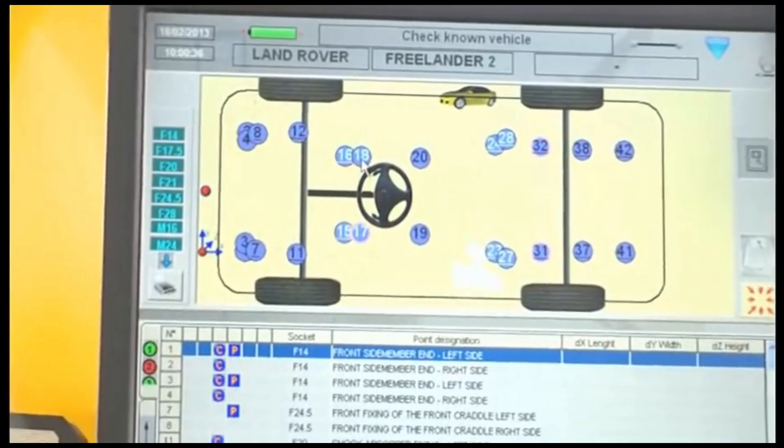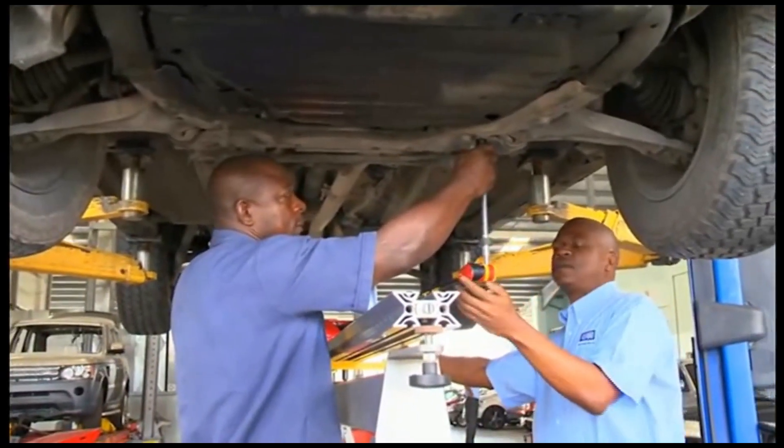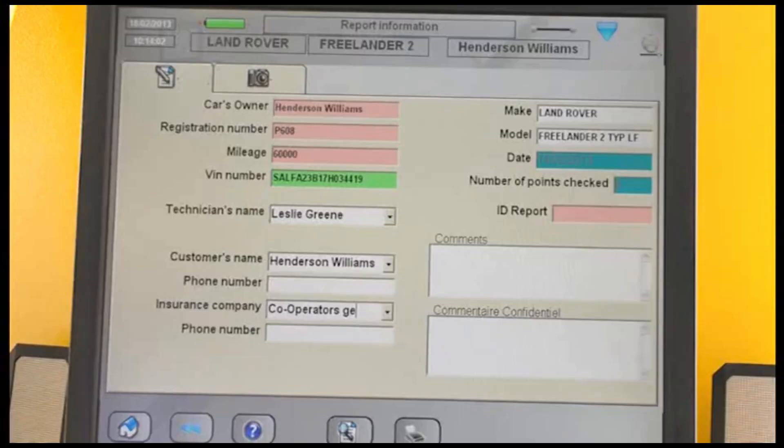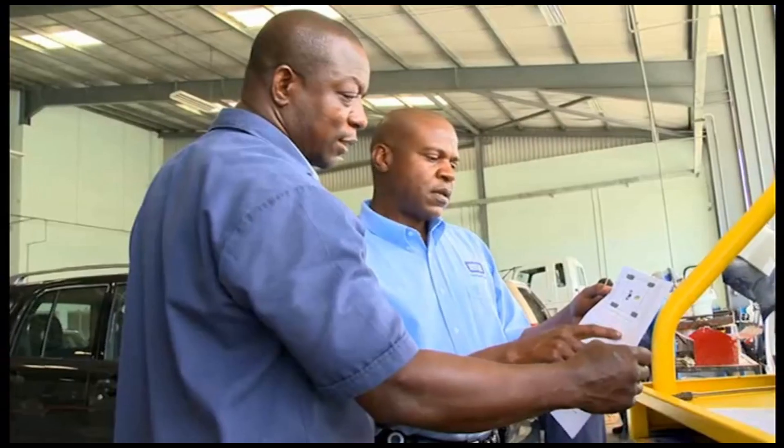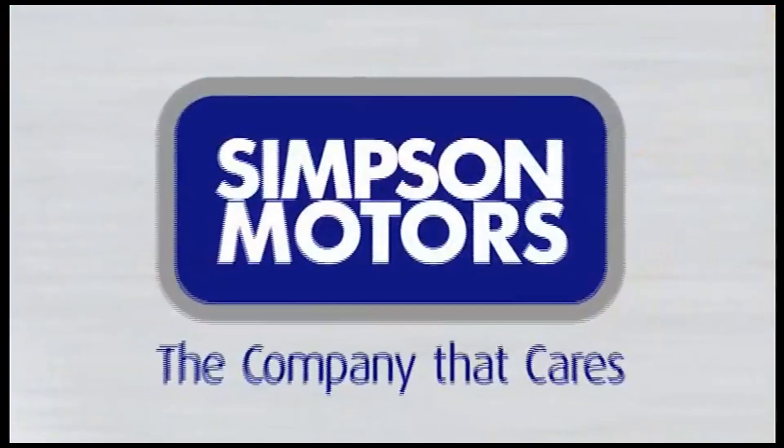The chassis measuring and straightening system, in the hands of our skilled, well-trained technicians, takes the guesswork out of body repairs and returns your confidence in your vehicle.